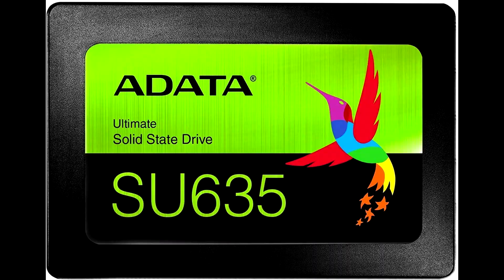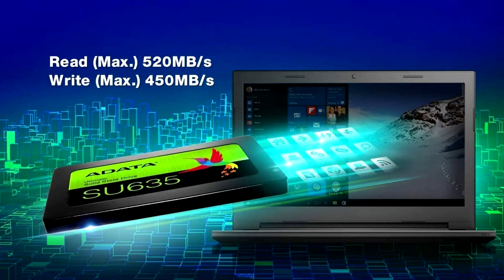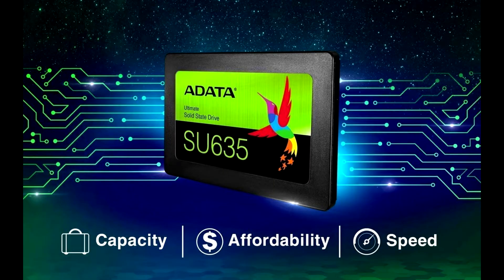The sequential read and write speed of the ADATA SU-635 is up to 520 MB per second and 450 MB per second respectively. This solid state drive uses low density parity check error correcting code to ensure data integrity.